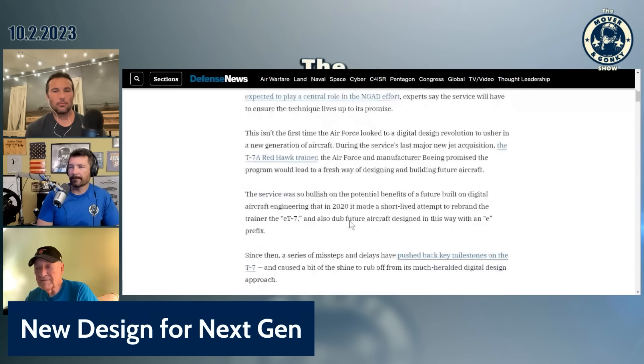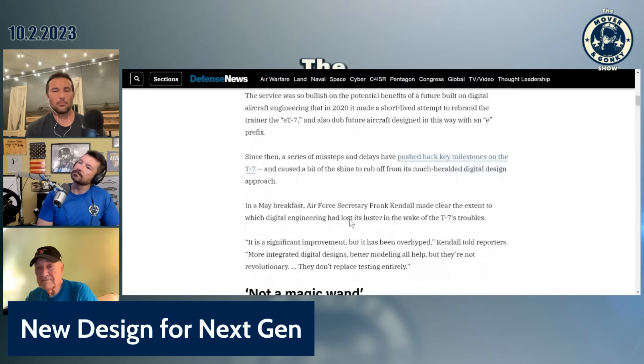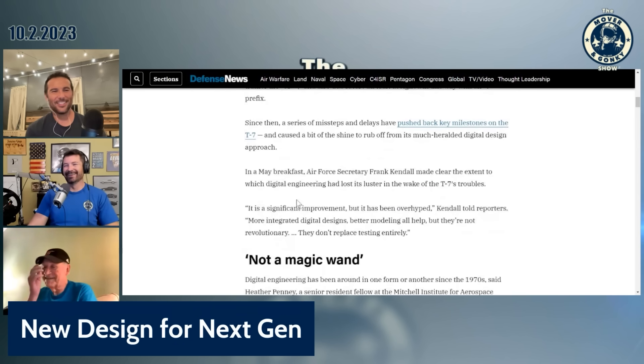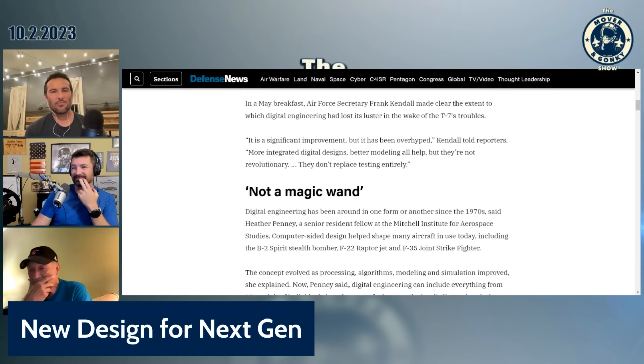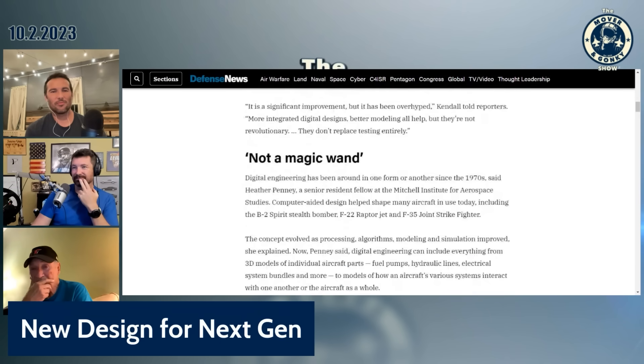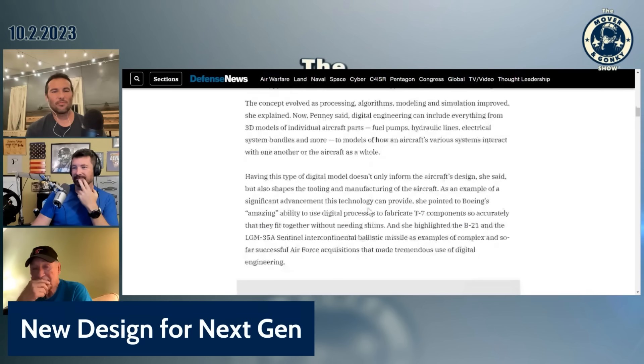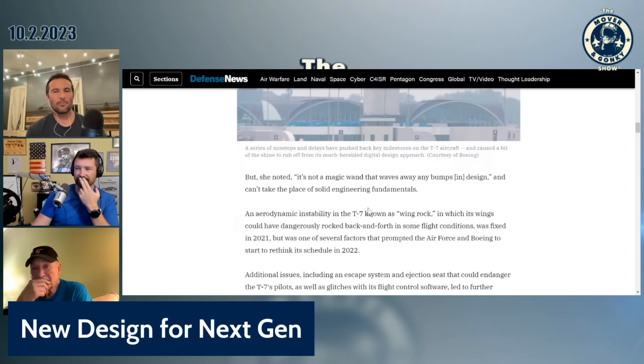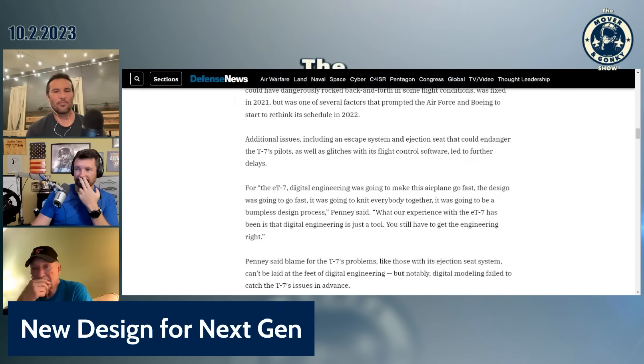They had troubles. They'd actually planned to call the T-7 the ET-7, which is very 21st century of them. Then they had a series of missteps and delays that pushed back key milestones on the T-7. Heather Penny, senior resident fellow at Mitchell Institute for Aerospace, says it's not a magic wand — it's been around since the 1970s. Computers are better now, but it still missed some big elements of the T-7 design, particularly wing rock and aerodynamic instability. So the computers have not saved the day.